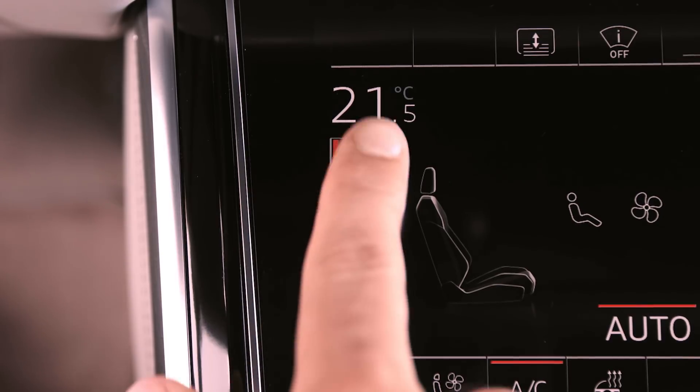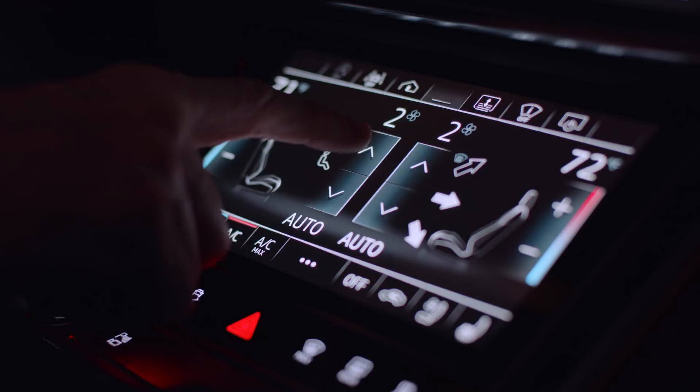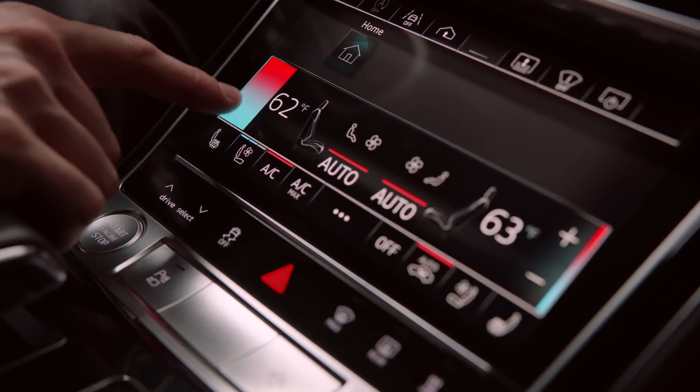When you use a slider, like for example in the air conditioning, then you get a different feedback on that. It's just by getting the feeling of the slider feedback that you know you are now changing the temperature.